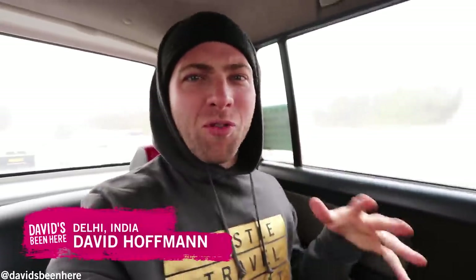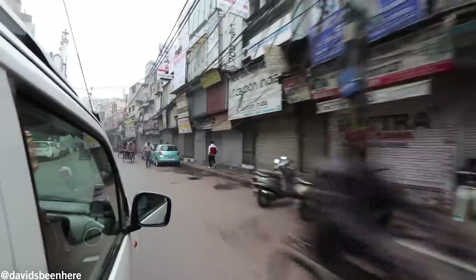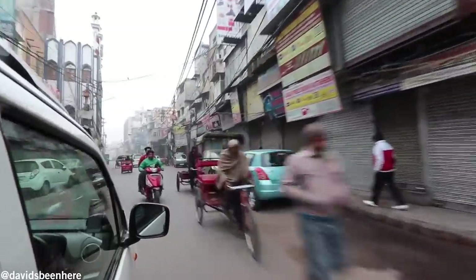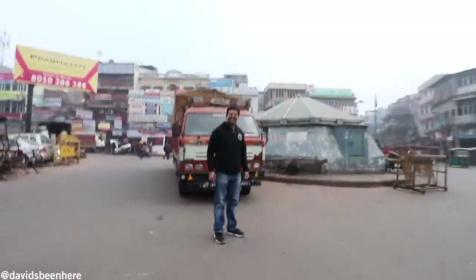Good morning from foggy, beautiful Delhi, India. This is David Hoffman of David's Been Here, and today I'm headed on a breakfast street food tour of Old Delhi with Anubhav from Delhi Food Walks. This is my first real morning in India, so I haven't had breakfast street food yet. I know it's gonna be mouth-watering and delicious, full of flavors. Let's get to Old Delhi.